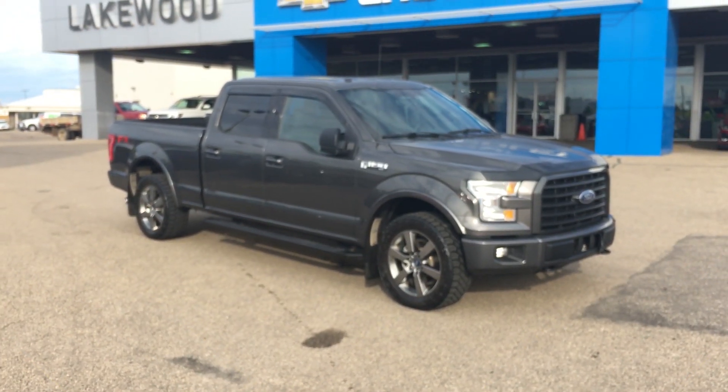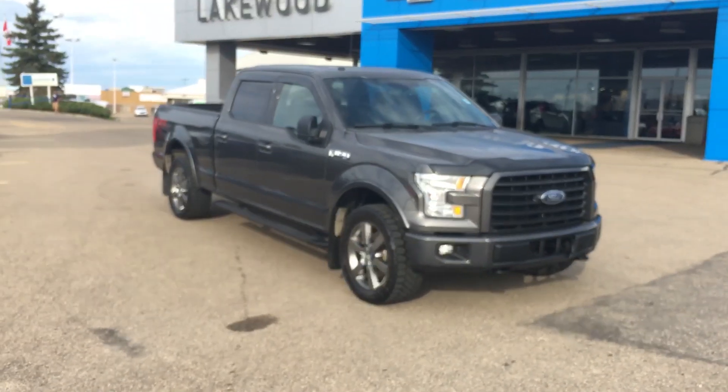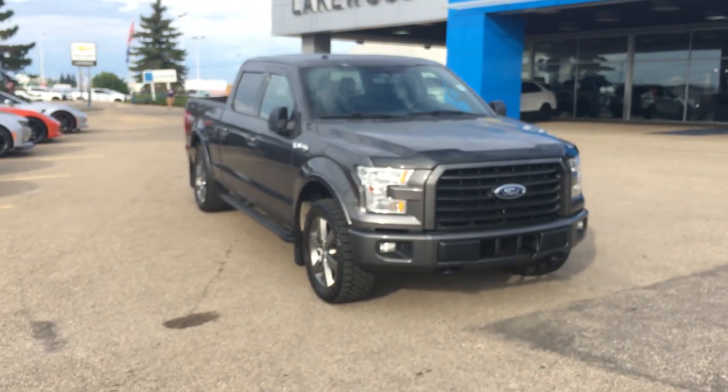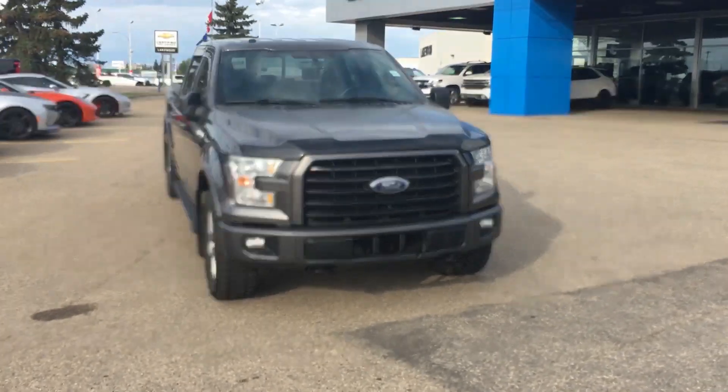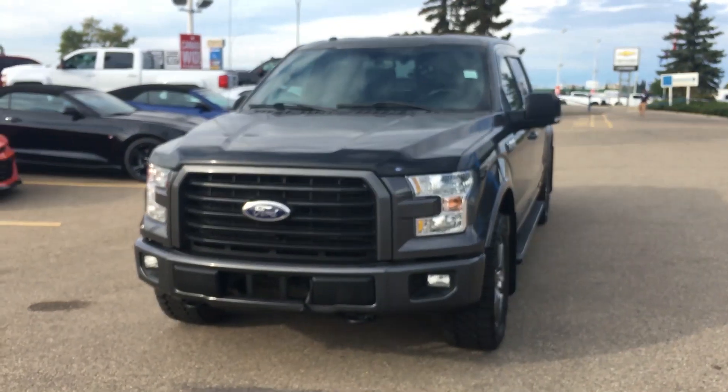Hello and welcome to Lakewood Chevrolet. My name is Brett and this is a 2016 Ford F-150 XLT trim. Underneath that hood you have a V8 engine, tow hooks on the front, as well as fog lamps.